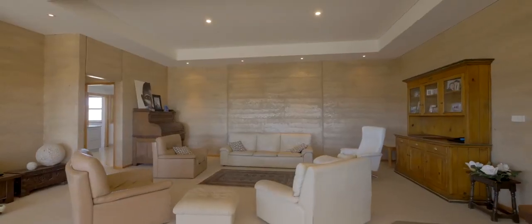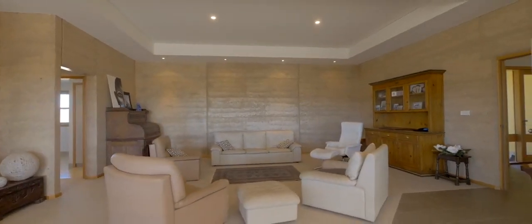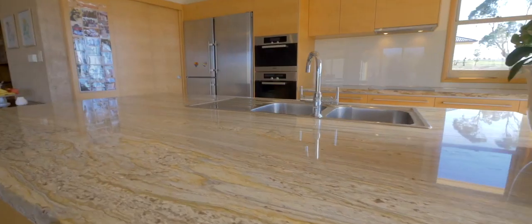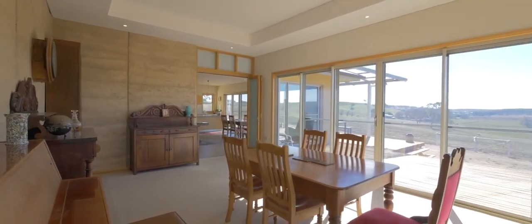The home on the property is an architecturally designed, solar passive five-bedroom home, built in an elevated position with beautiful views to the northeast across the property.